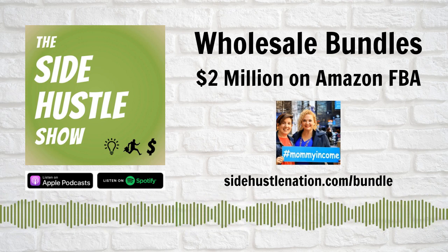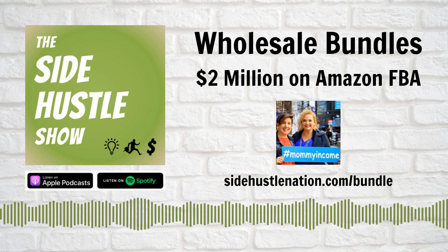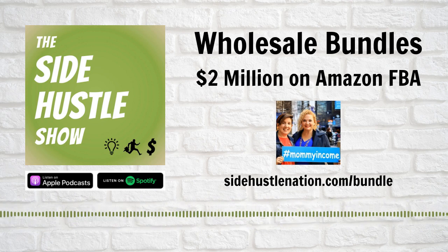What about you, Kristen? I just published my first book, so I'm really excited. To echo Amy — our Amazon businesses are such a well-oiled machine that we can focus on other projects. With Mommy Income, we're teaching workshops across the country to teach people our wholesale bundle business model, which frees us up to travel around because we've got such a well-oiled machine.